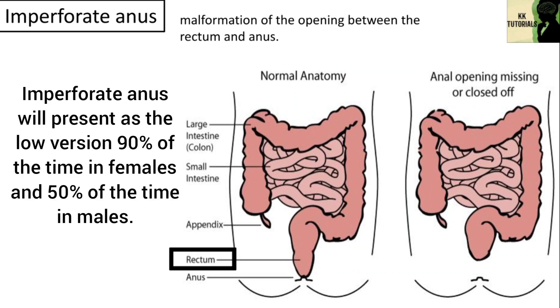However, imperforate anus will present as the low version 90% of the time in females and 50% of the time in males.